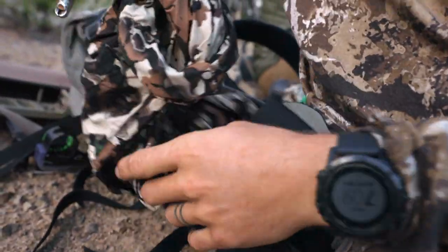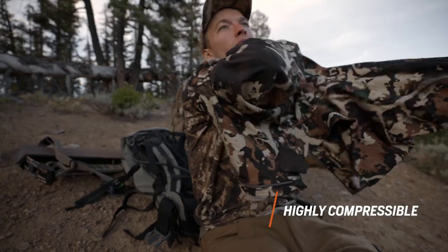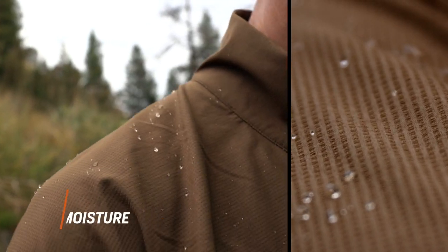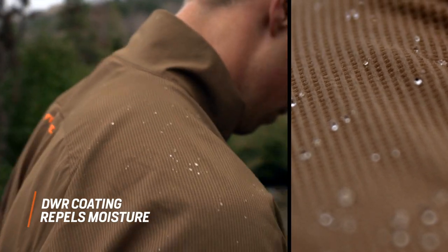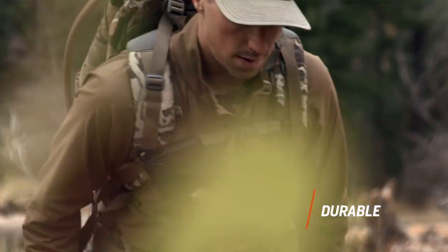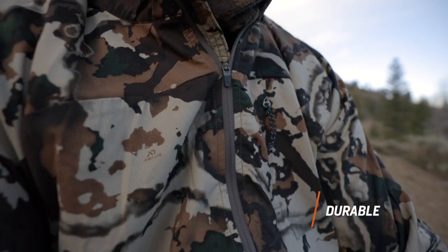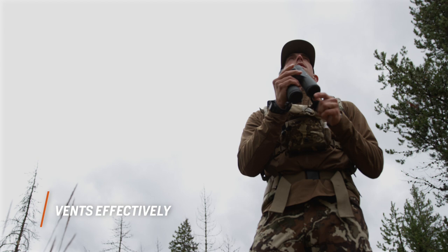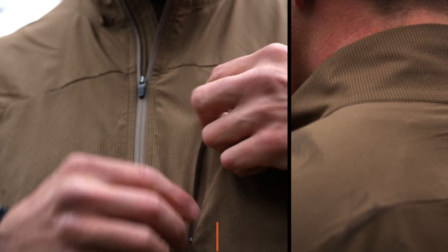Highly compressible, the new Ridgeline QZ fits easily into a hip belt or pack pocket and features a DWR coating to repel light precipitation. The piece dries quickly and adds a layer of durability over a merino core, while a deep chest zipper allows for effective venting on steep climbs and allows easy access to your bino harness.